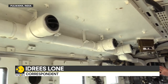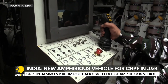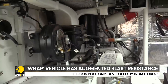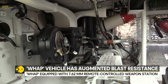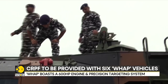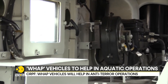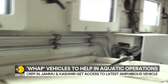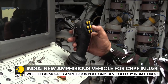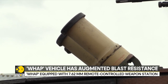I'm right now inside the vehicle, and as you can see, it is provided with the latest technology and gadgetry and can work in the most difficult conditions across the Union Territory of Jammu and Kashmir. It's the first time the CRPF has been provided with such vehicles. It has a 7.62mm remote-controlled weapon station with extreme precision, fitted with GPS — you just fix the target and it will bang on hit.